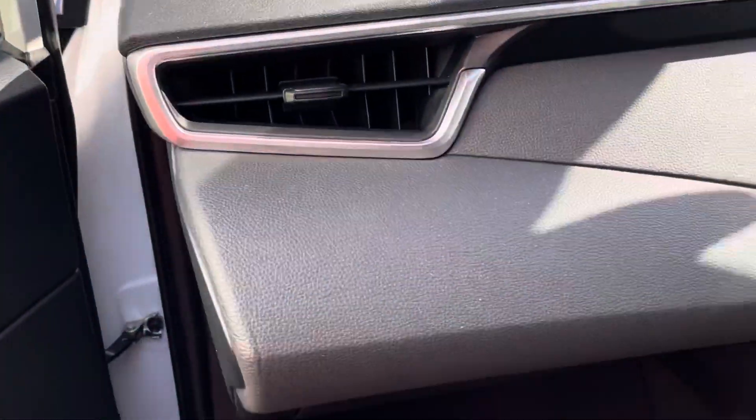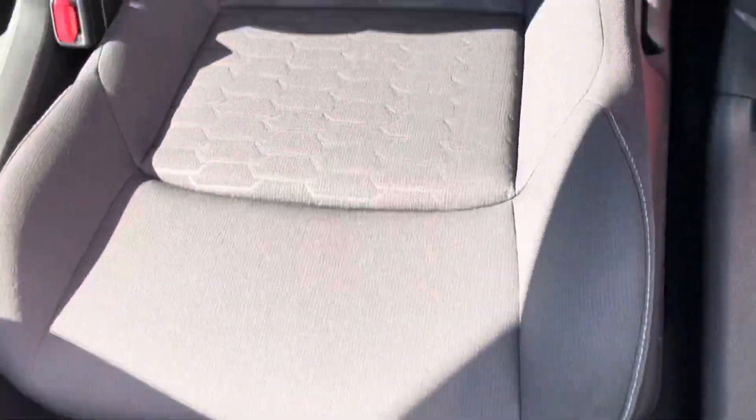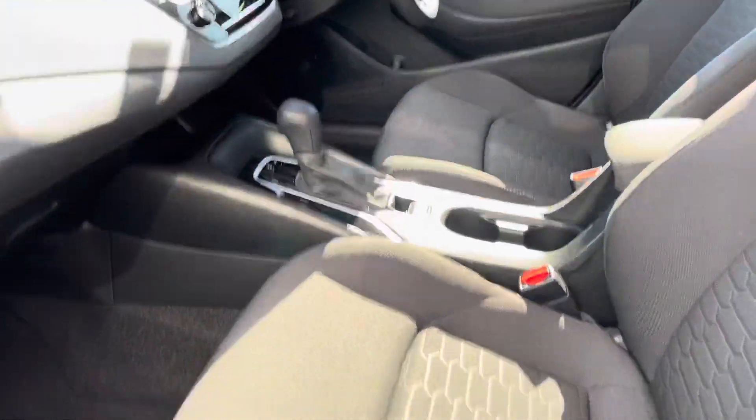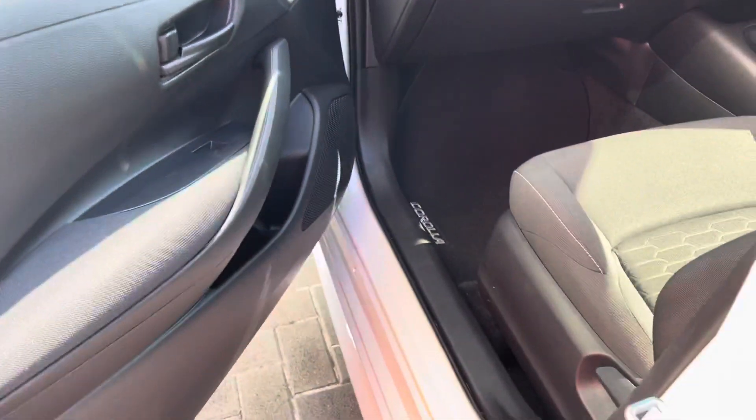I'll just show you through the interior on the front passenger side — all in really great condition. The floor mats have done an excellent job keeping the flooring in great condition, and as you can see, the passenger side seat is all in really great condition. No scratches, no stone chips, and really good stitching on the seats. You've also got your electric windows and door handle just there.